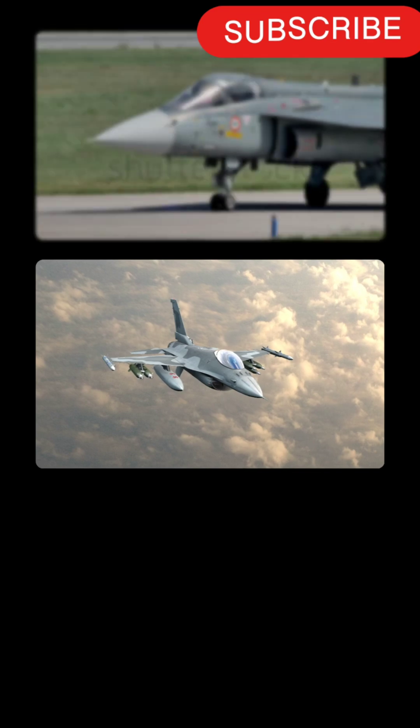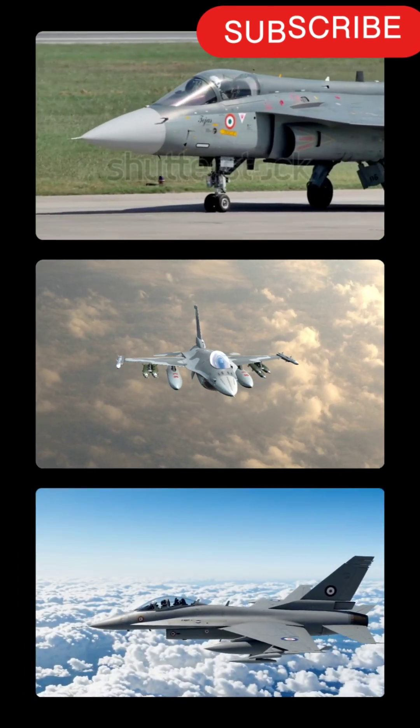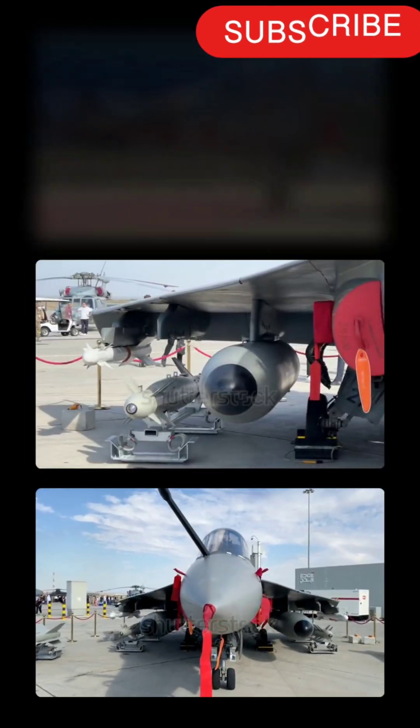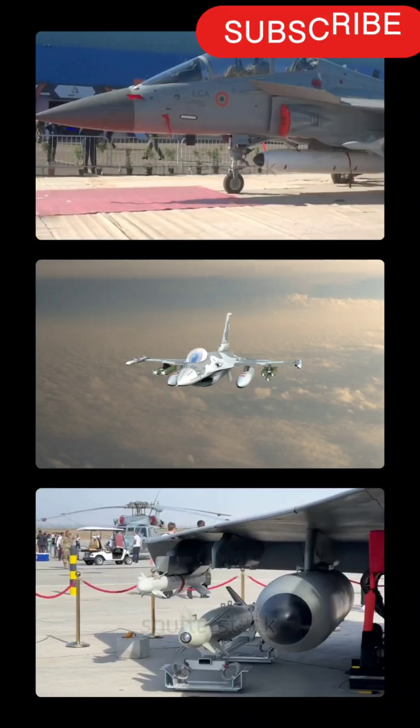Over 70% indigenous content — it carries the spirit of Atmanirbhar Bharat. AESA radar locks targets faster. Electronic warfare suite keeps pilots safe. Modern avionics deliver crystal clear situational awareness.